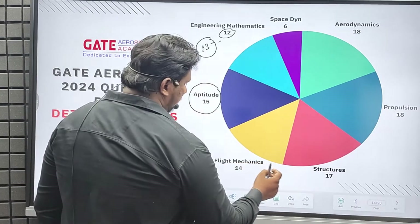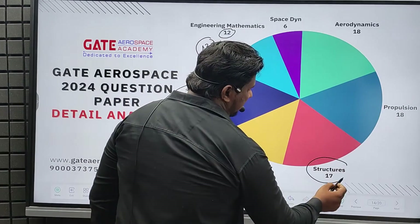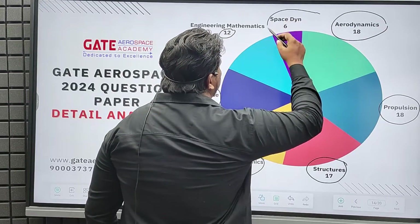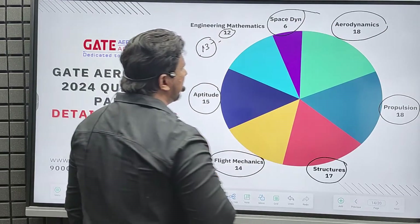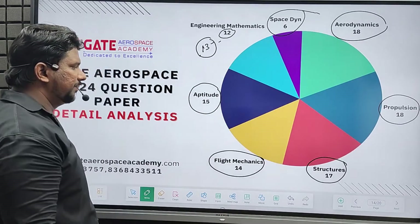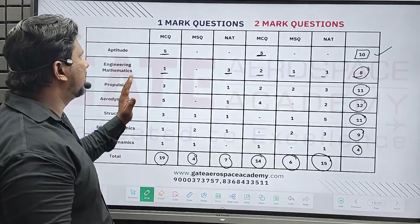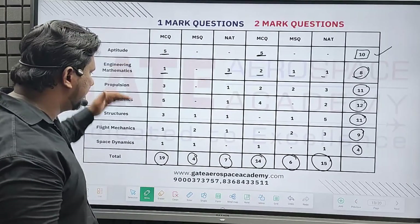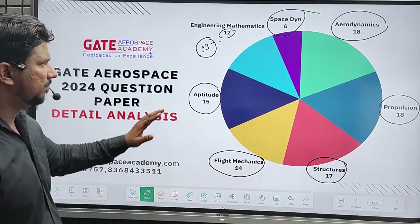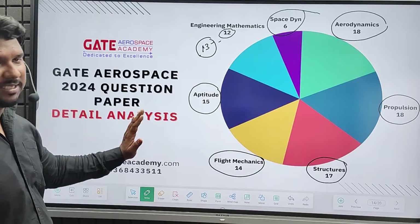Flight mechanics gave 14 marks, structures 17, propulsion 18 marks, and aerodynamics 18. Surprisingly this year, we got more marks from space dynamics — usually it's two to four marks, but this year we got six marks. To summarize, the previous slides explained how many questions and what kinds of questions came from each section, and this slide shows the mark weightage out of 100.